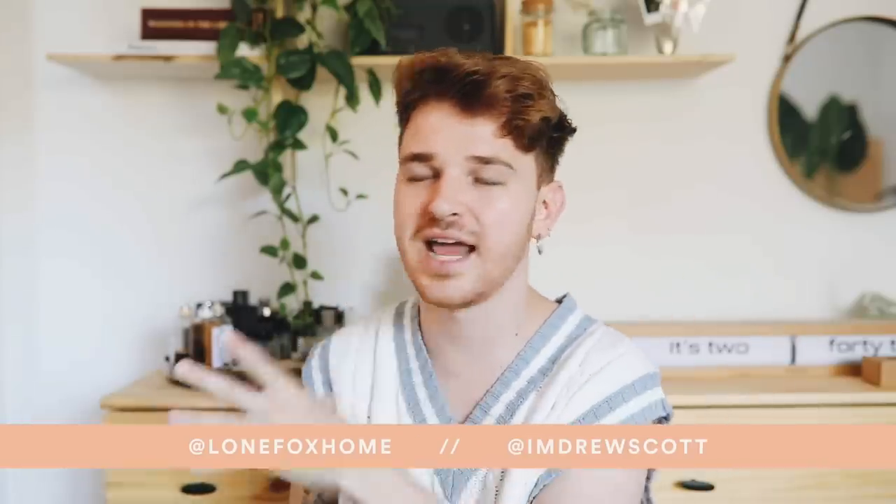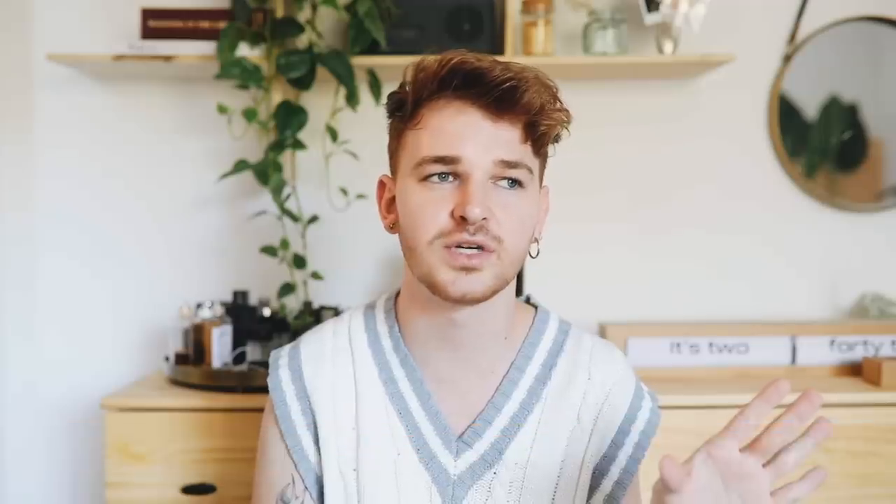There's so much fun stuff in the works that I can't talk about yet — I'm so excited for what's coming for Lone Fox. Thank you for being a supporter. If you don't see me for a couple of weeks, keep in mind I'm getting my wisdom teeth out and need to heal. Have an amazing day and an amazing back-to-school season — catch you in the next one!